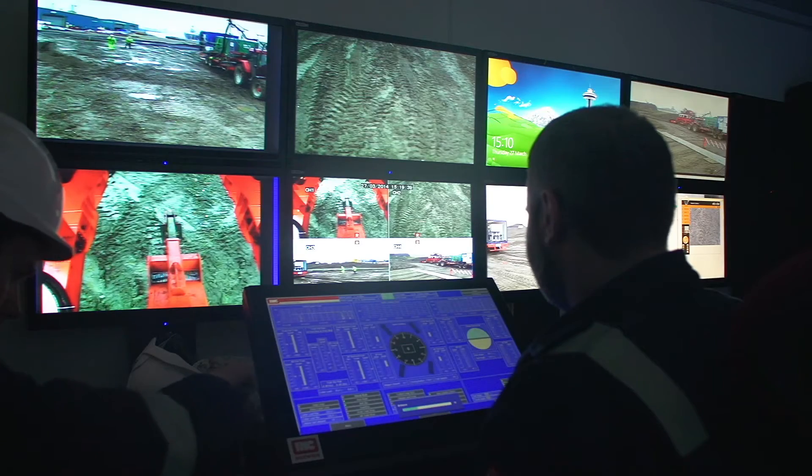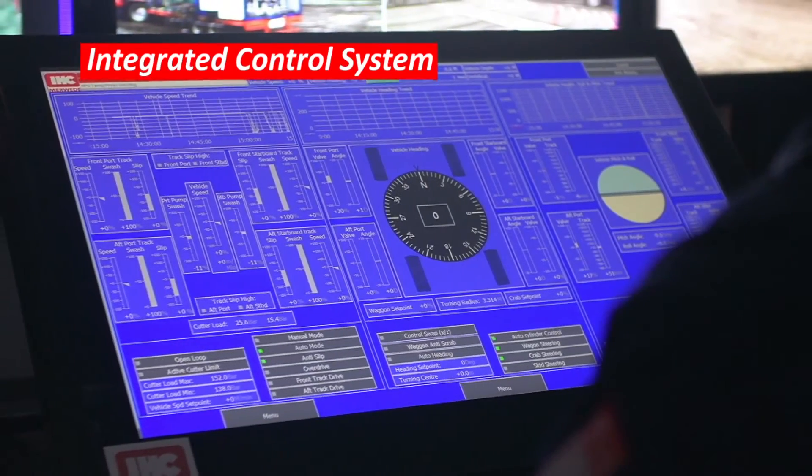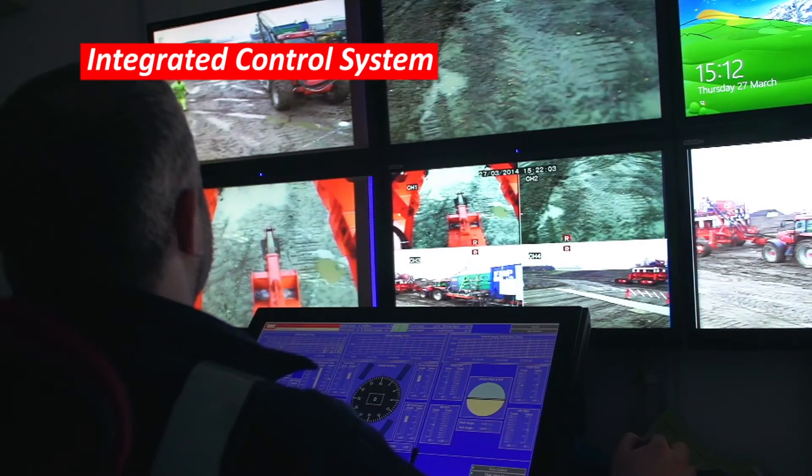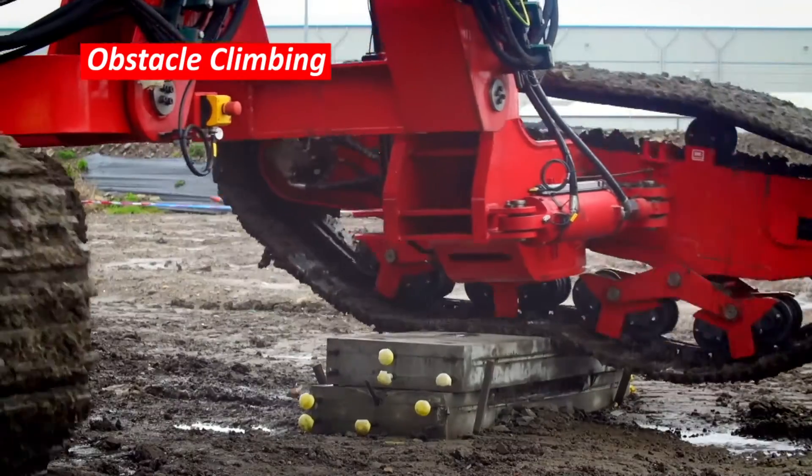The future is looking promising. Once people start buying the machine and operating it in practice, they'll discover all the benefits it brings and the cost savings it brings overall to the offshore wind farm industry. IHC's company slogan is 'the technology innovator' and it's another great example of the kind of products we make here.